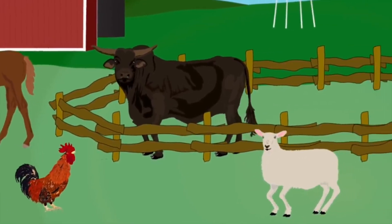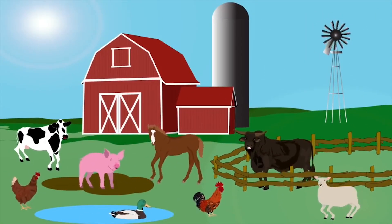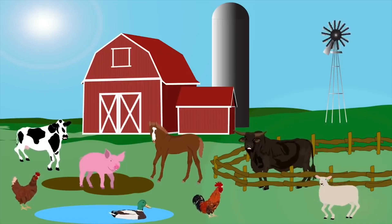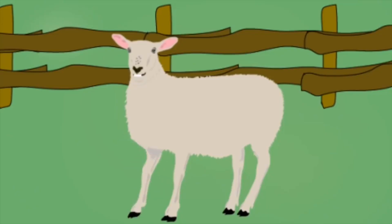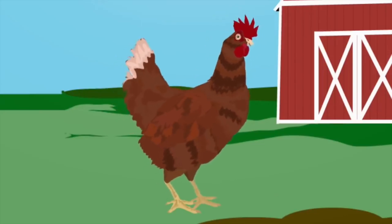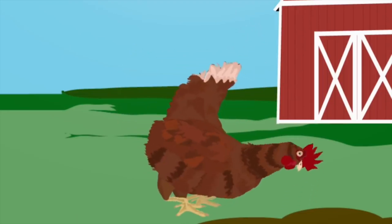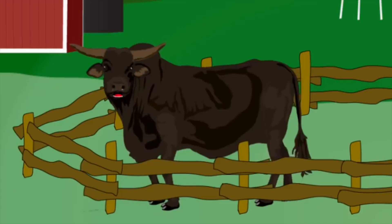We're the animals on the farm — yeah, we're smart and full of charm. Now sit on down and hear the sounds of the animals on the farm. I'm a sheep — I love eating forms. My coat is wool, and when it's full, my farmer cuts it short. I'm a chicken and I love laying eggs. I eat grain with my long neck way down by my legs.